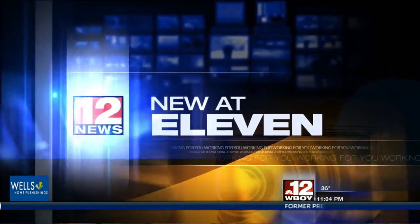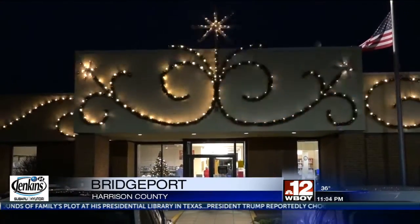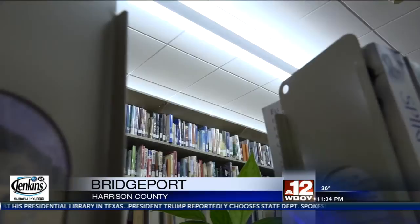For some good news now, Bridgeport Public Library hosted an open house showcasing the new renovations that it has been undertaking since July. This library is filled with 225 new energy-efficient LED light fixtures.